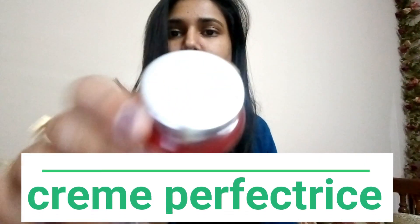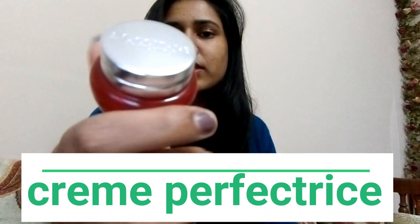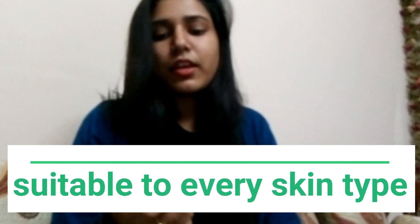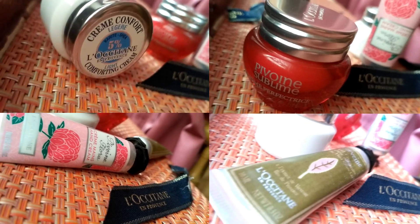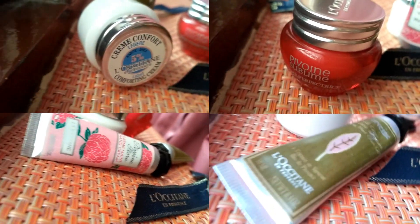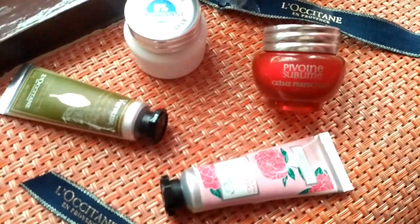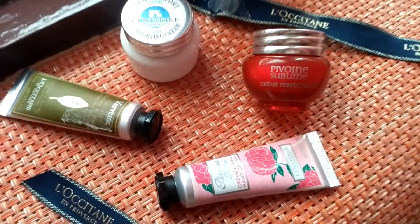I must tell you which is my most favorite cream among all four — this one is my favorite because it can be used by oily skin types as well as dry skin types. These were the skincare routine creams for me. I really tried all four and these four creams are seriously superb.